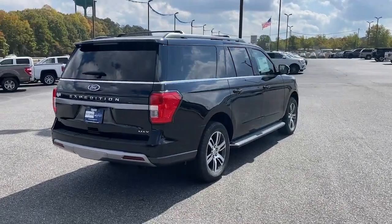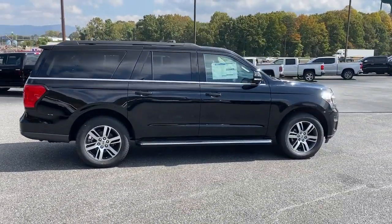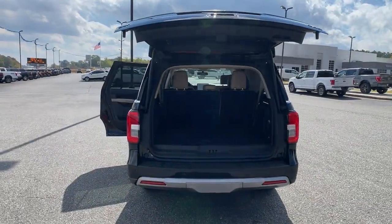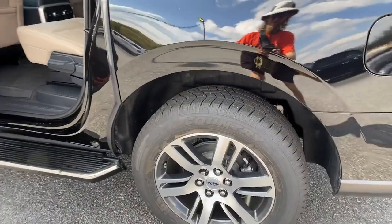The following are some of this vehicle's highlighted options: navigation system, keyless entry, power liftgate, fog lamps, remote engine start, adaptive cruise control, satellite radio, aluminum wheels, dual-zone AC, rear AC.